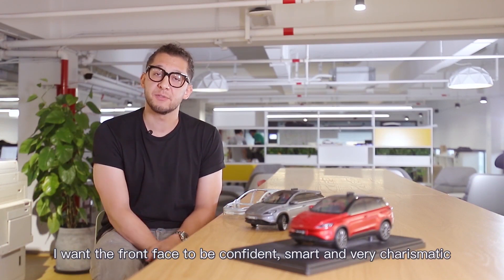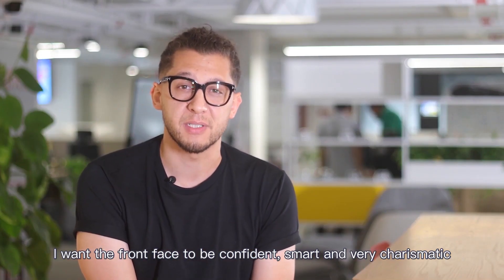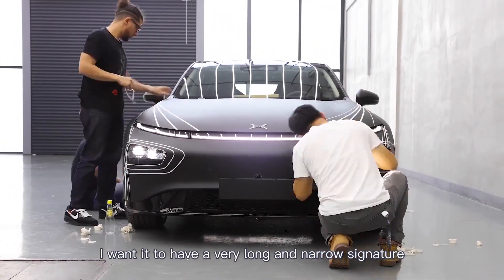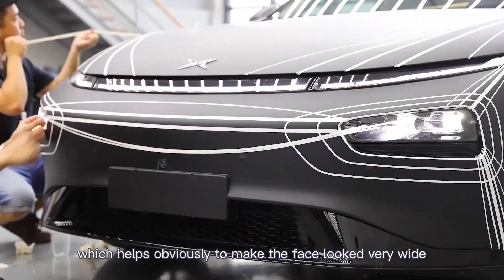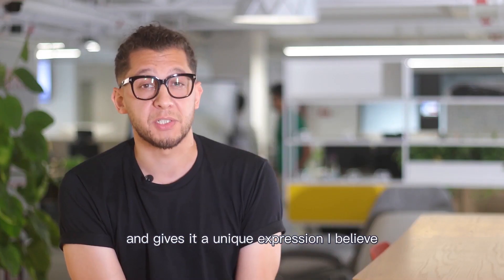I wanted the front face to look confident, smart, and very charismatic. I wanted to have a very long and narrow signature that runs all across the front and helps to make the face look very wide and it gives it a unique expression, I believe.